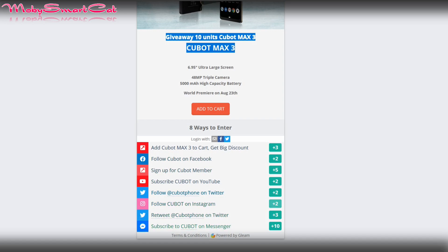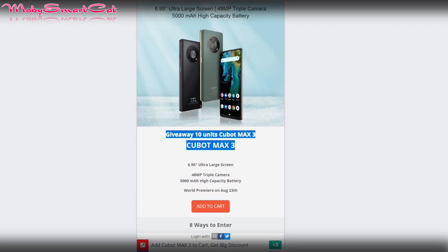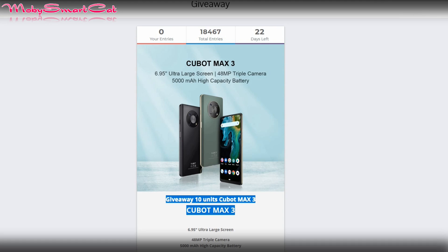Cubot Max 3 official links are below this video, do not forget to visit them. That would be all for today — see you soon in the next video, bye.